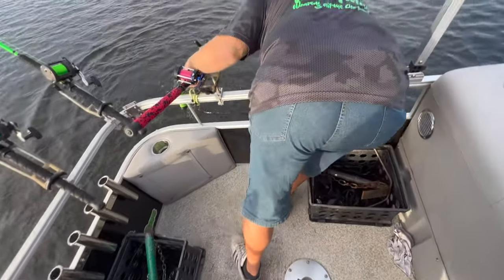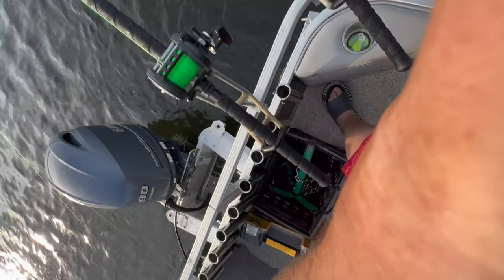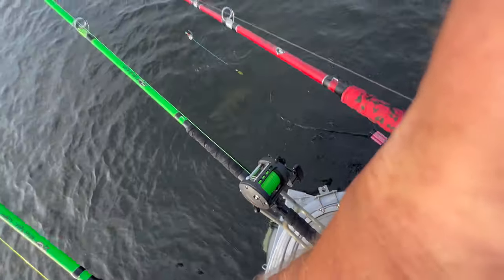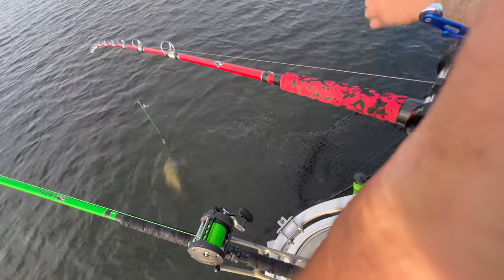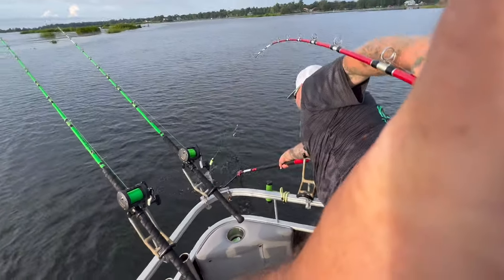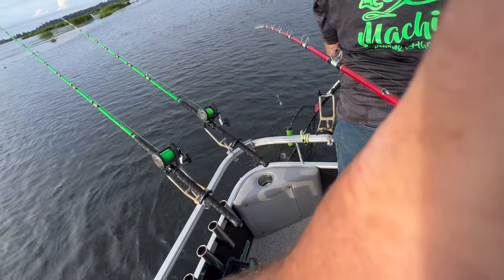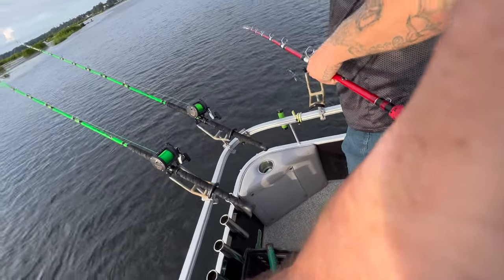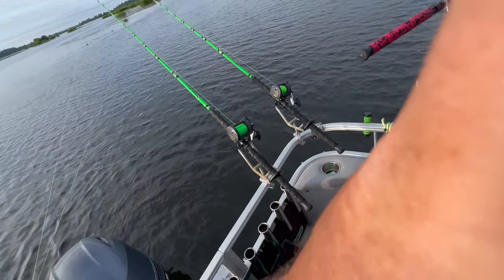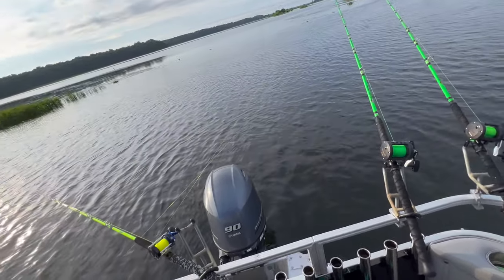Oh! I dropped the net. I get to fight the fish too, guys — it slid out of my hand. I thought it was going to go right down. Go ahead and net it. Alright, look at there guys — the monster rod holder net floats. I'm glad it does. It floats!